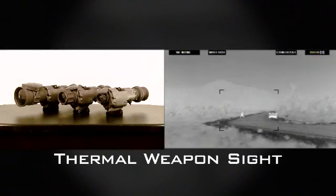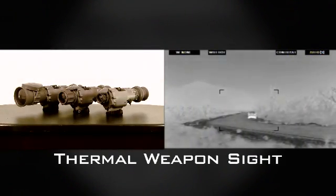Our thermal technology enables Soldiers to detect heat signatures and see through obscurance such as smoke, fog, dust, or light foliage.